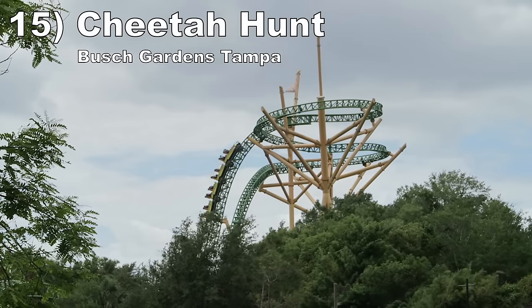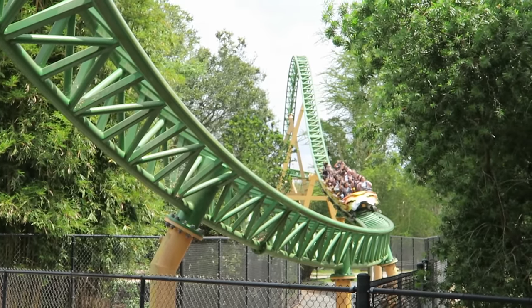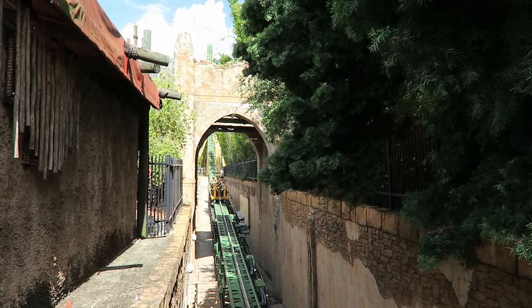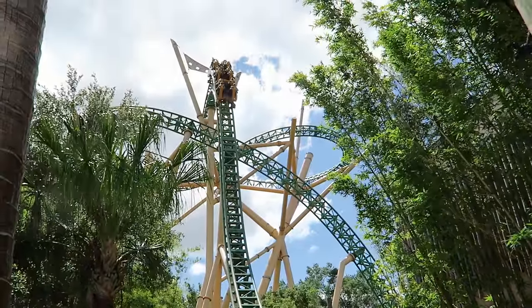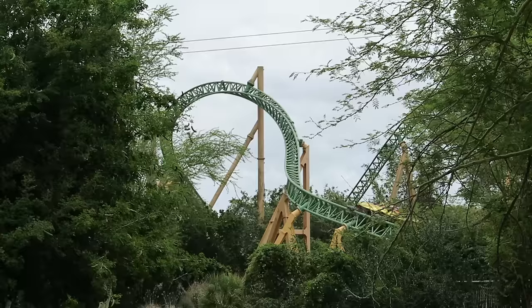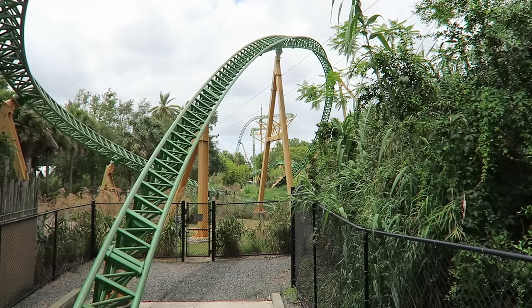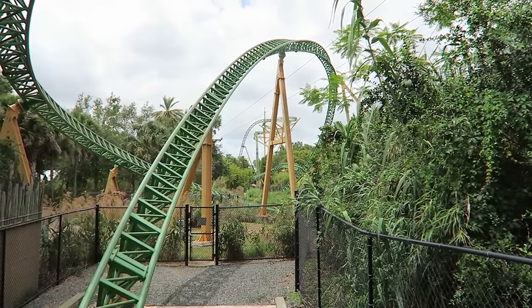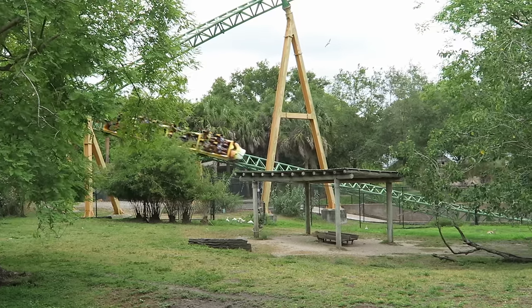Number 15: Cheetah Hunt at Busch Gardens Tampa. This Intamin multi-launch coaster is a diverse ride doing a little bit of everything. There are three launches, with the first two having solid kicks to them. The Wind Catcher Tower and camelback both offer nice ejector airtime. The Heartline roll midway through is sweet hangtime. The remaining elements are on the milder side, but this ride compensates with its setting — a sprawling layout past well-landscaped environments and even some animal enclosures.